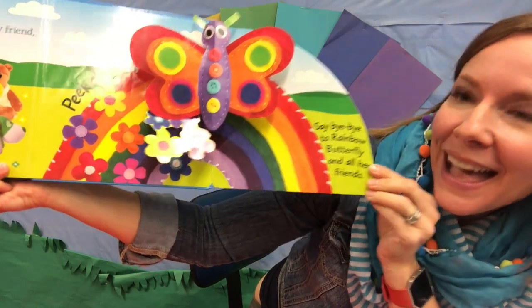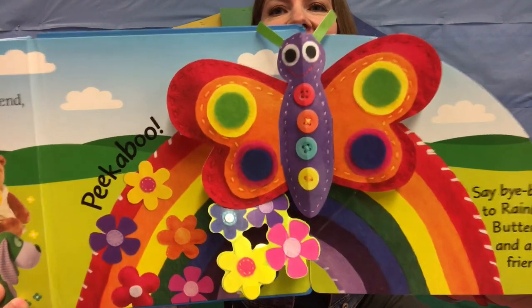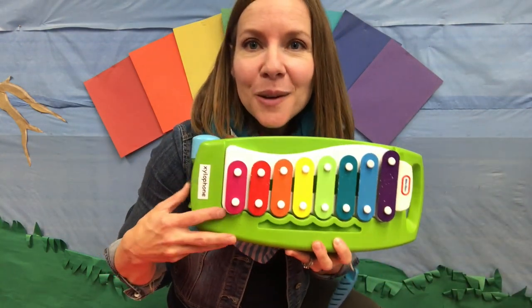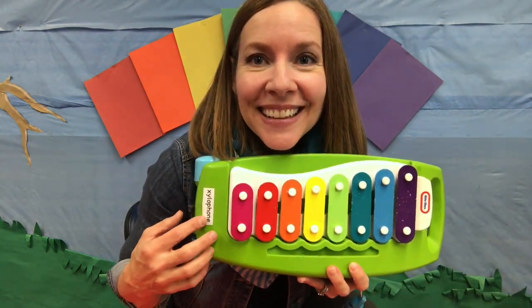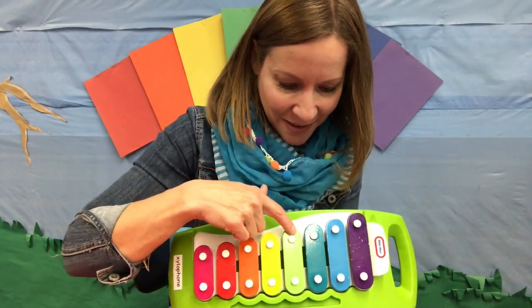Say bye-bye to Rainbow Butterfly and all her friends. Bye-bye, butterfly. What's something you have at home that has a rainbow on it? Maybe you drew a rainbow, or you might have a dress or a shirt or even pajamas that have rainbows. Rainbows are so beautiful and fun to look at. Do you see a rainbow on the xylophone? I do too. I see the colors: red, orange, yellow, green, blue, and purple.